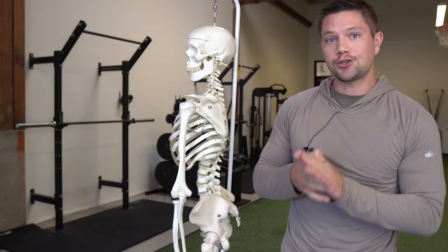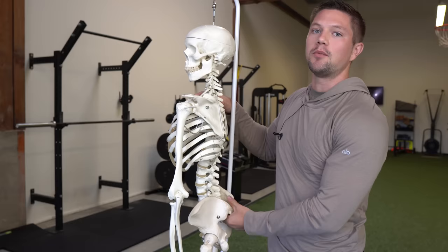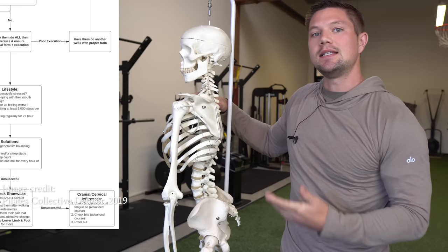A lot of the times, if we can't compensate, we're going to end up trying to create a strategy to push ourselves forward. That might commonly be someone who ends up with a forward center of mass in an anterior pelvic tilt. I talk about this a lot and I like it because it's an easy example to understand.